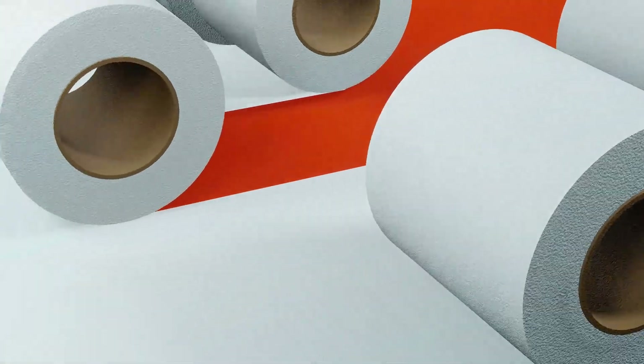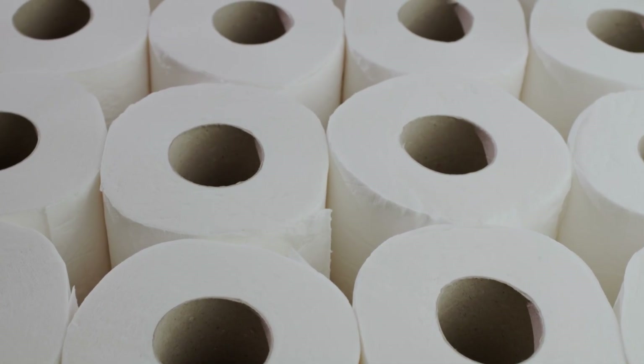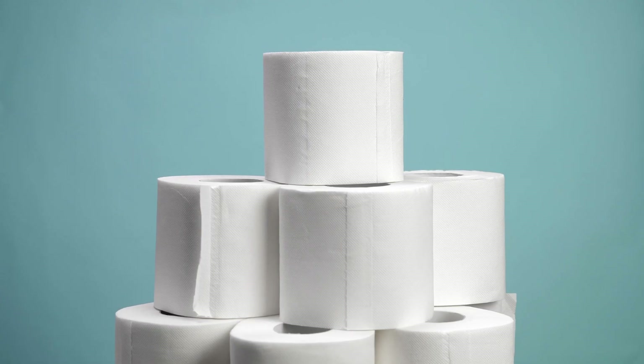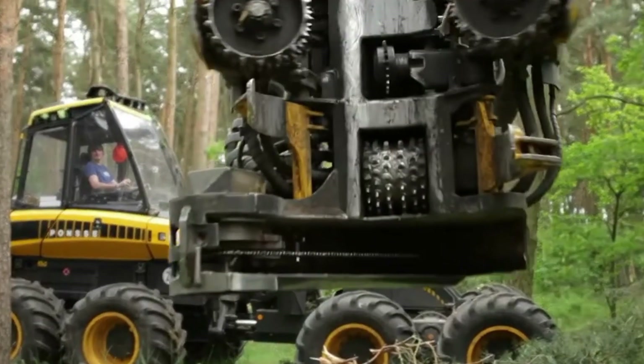Toilet paper — it's one of those things we never think twice about until it runs out. Soft, silent, and essential, this humble roll has seen it all. But behind its quiet presence is a story filled with science, sustainability, and surprising engineering. So the next time you unroll a sheet, ask yourself: how is toilet paper really made?